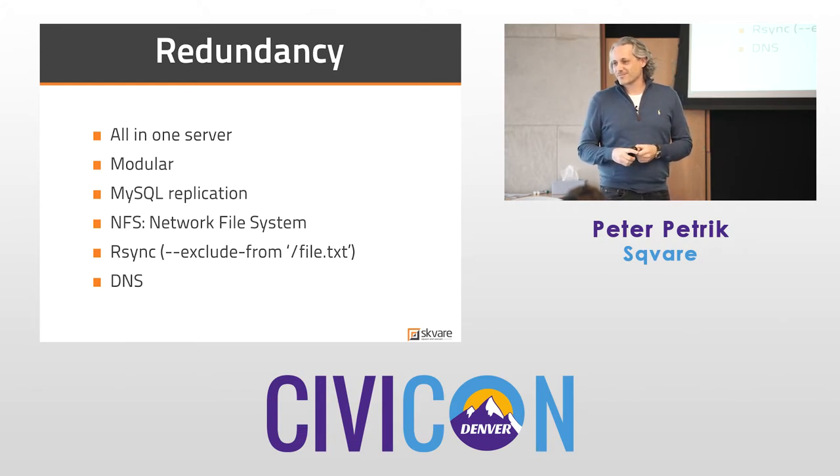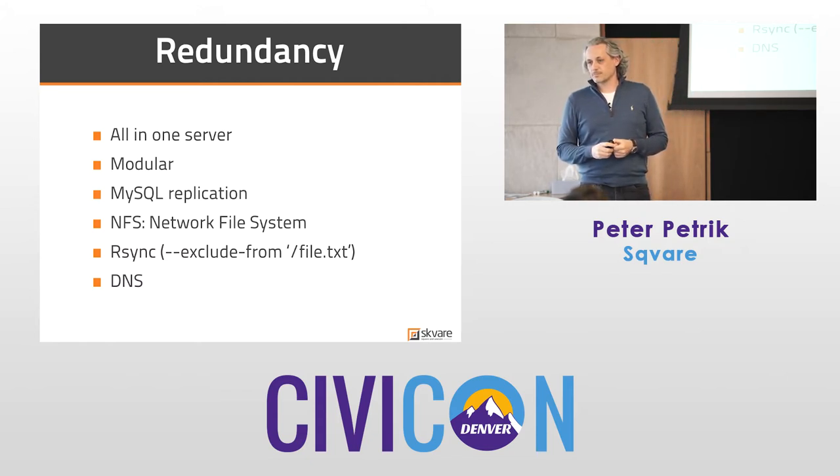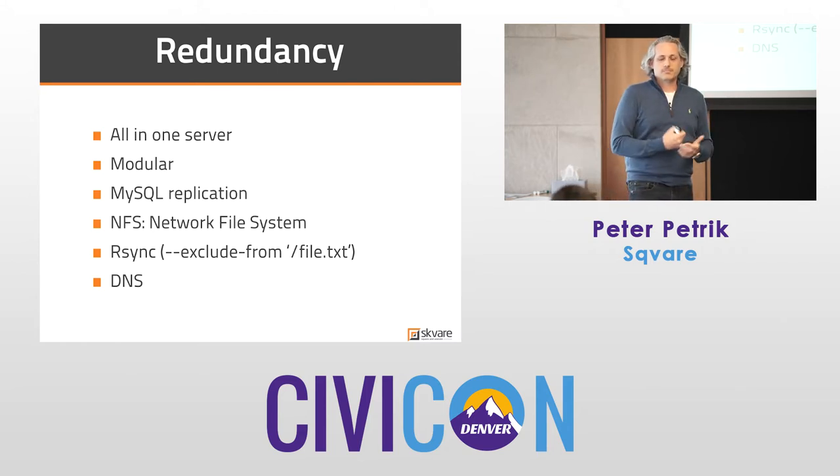We ran into that auto-increment issue during deduplication, during reports, and with a client who had custom code on the Drupal side that assumed auto-increment meant by 1. Every once in a while there was a weird issue we couldn't figure out until we spent a weekend digging through their code and found they were doing a straight 'go plus 1' rather than reading the auto-increment variable.